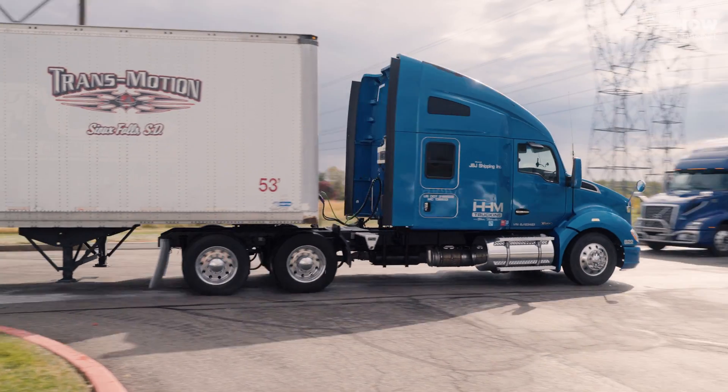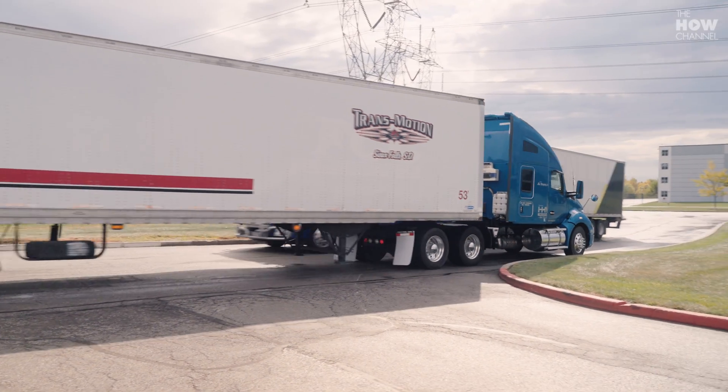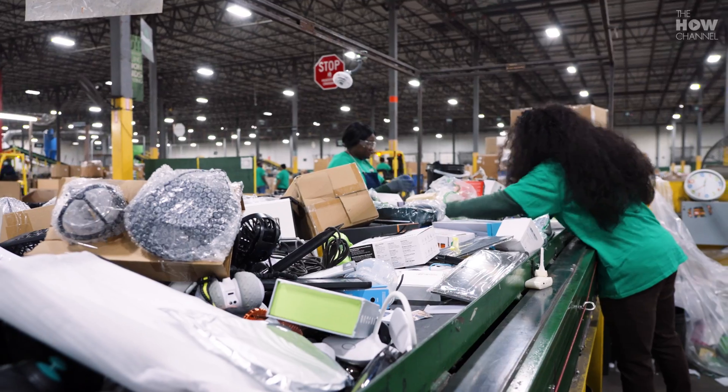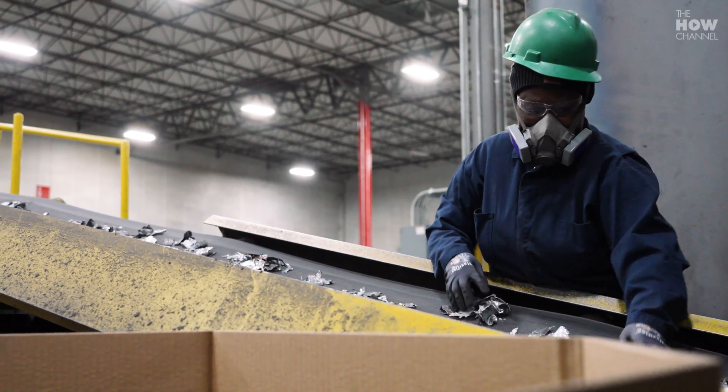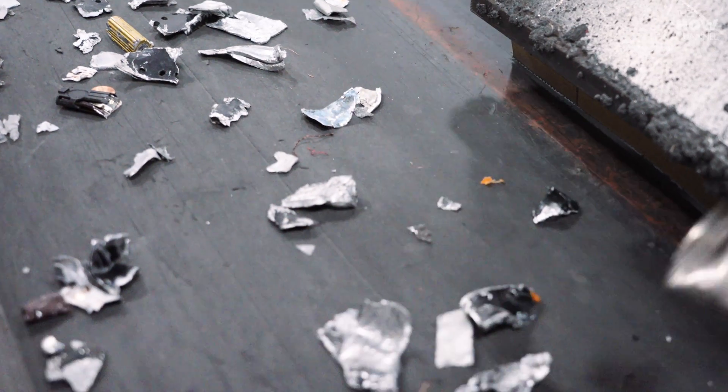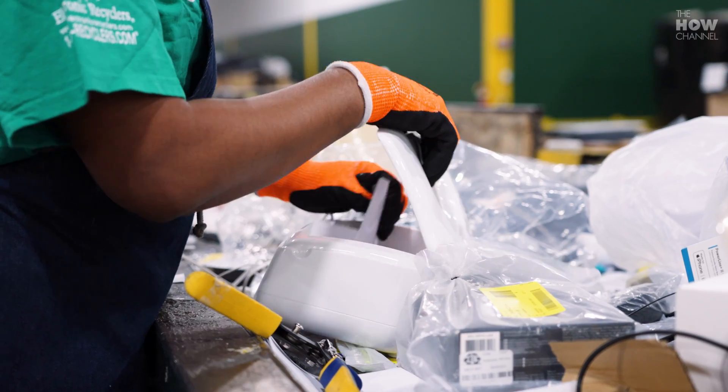ERI exists in general because electronics are known to have hazardous constituents in them, such as lead, mercury, and other types of items. So what we do is we bring these types of materials in, we recycle them, separate them, and prevent the hazards from being sent overseas or improperly handled. We also generate metals and other types of materials that can be reused in new products.